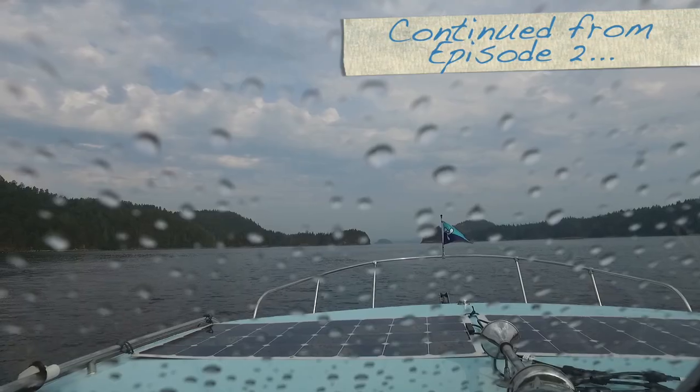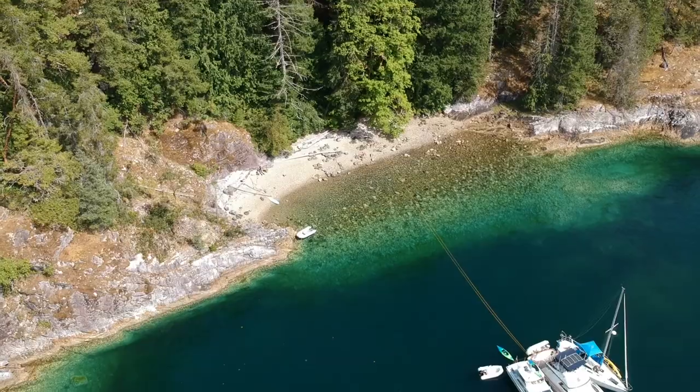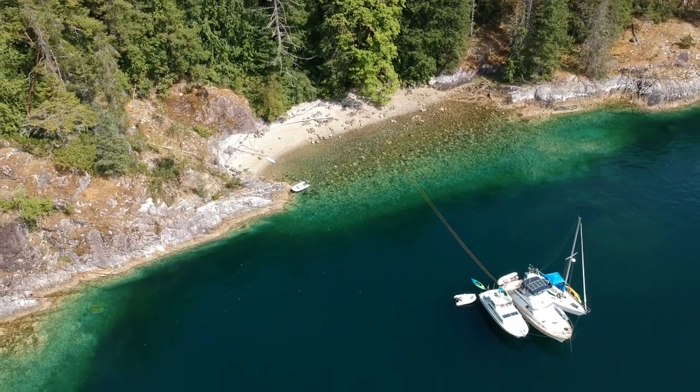The fun continued in Episode 2. We endured a little bit of rain, but the blue skies returned just in time to visit one of my favorite anchorages in Desolation Sound.